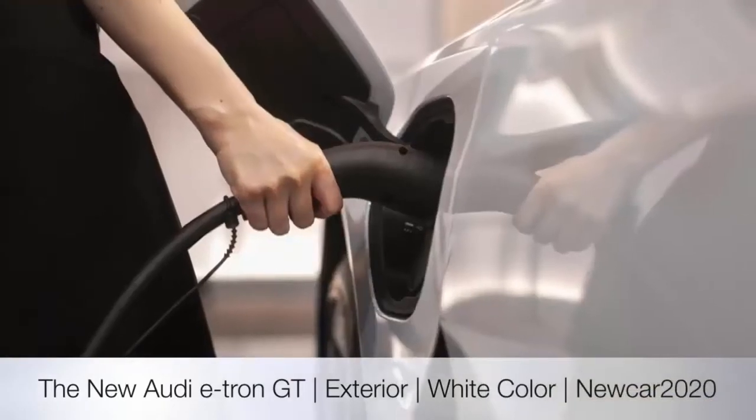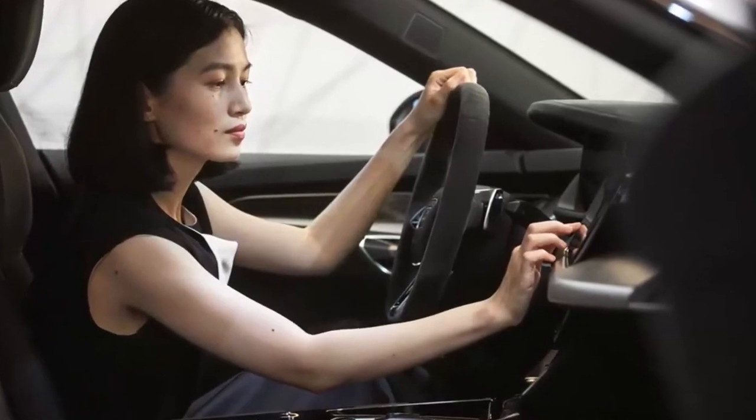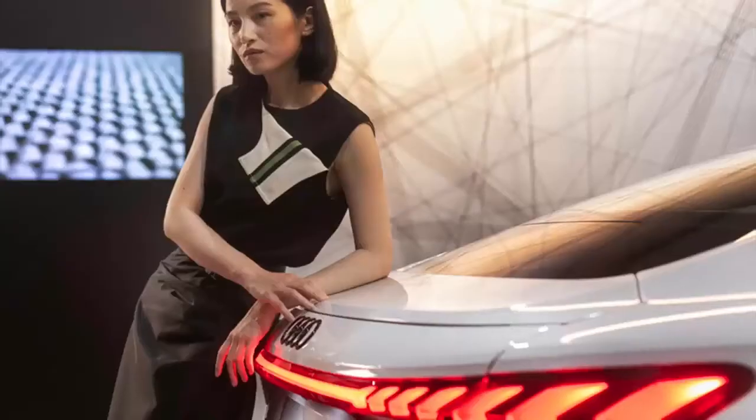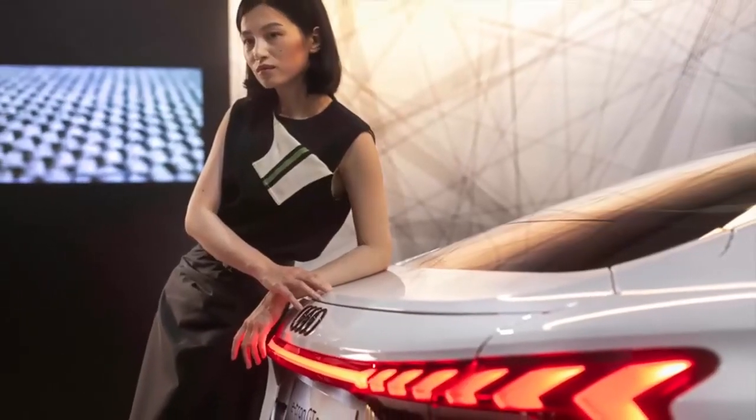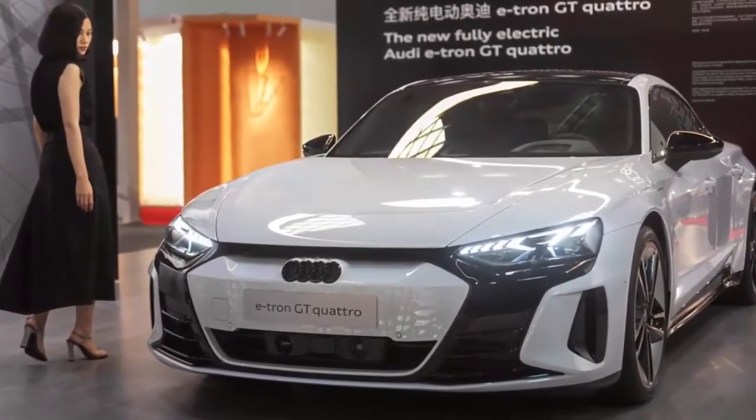With the launch of the Audi e-tron GT4 and the RS e-tron GT, the brand with the four rings is blazing a trail into the emotional, extremely exciting future of electric mobility. The four-door coupe reinterprets the traditional Gran Turismo concept. Its design is expressive.